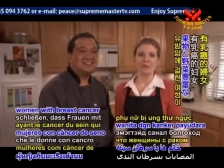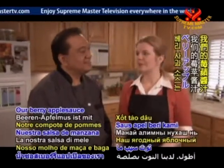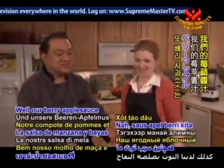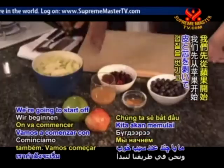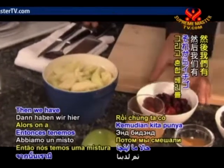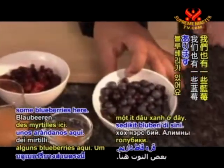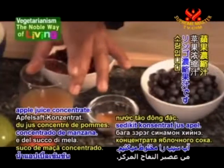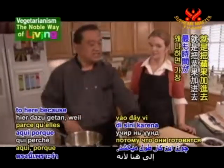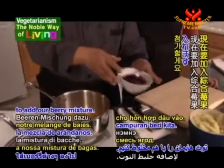Evidence suggests that women with breast cancer whose diets are rich in fruits and vegetables tend to survive longer. Our berry applesauce is loaded with two cancer-fighting weapons: beta-carotene and vitamin C. We're going to start off with some nice apples that we peeled, cored, and cut into pieces. Then we have a mixed berry with strawberries, blackberries, and raspberries, some blueberries, a little cinnamon, and some apple juice concentrate. I got a head start by adding the apples to the pot first because they take the longest, with a little apple juice concentrate.